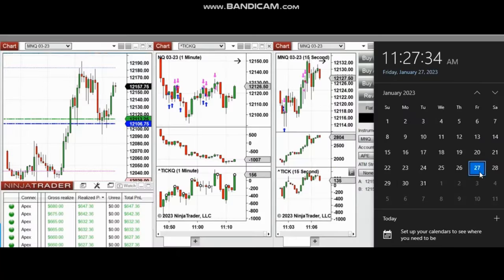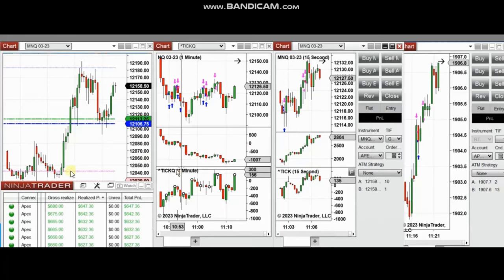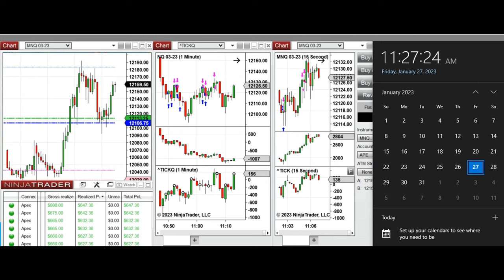The next few trades are those I have taken at the beginning of the New York market session. The video was sent to students, so I'm replaying that video for you. Hello everyone, I'd like to share a few trades that I have taken during the New York market session.